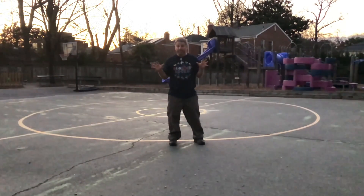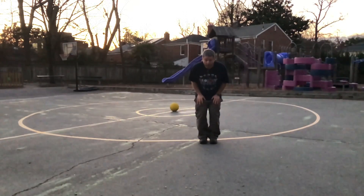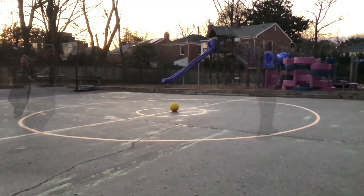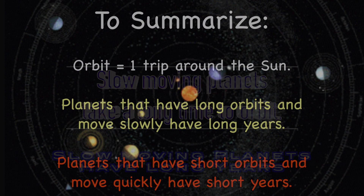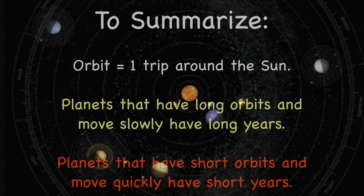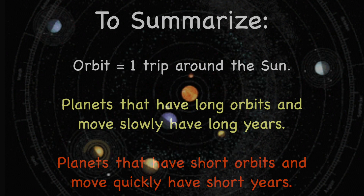Some planets go very fast. When a planet moves fast, it finishes its orbit quickly, so fast-moving planets have short years. Some planets go very slow, so slow-moving planets have long years — they take a long time to orbit the sun. To summarize: an orbit equals one trip around the sun. Planets that have long orbits and move slowly have long years. Planets that have short orbits and move quickly have short years.